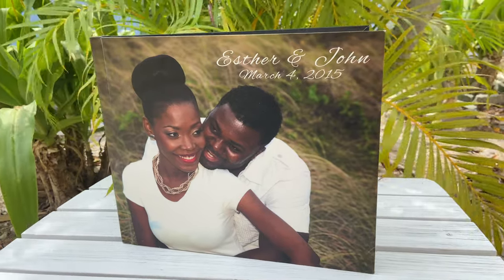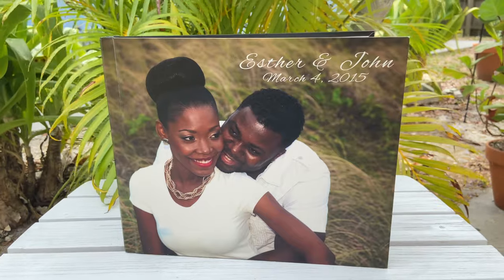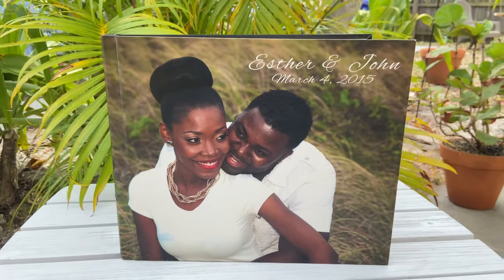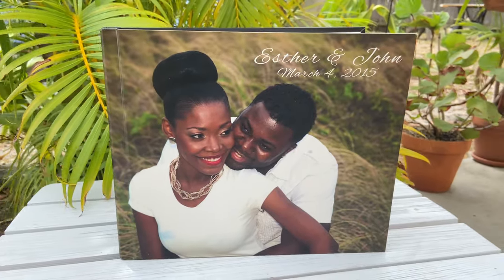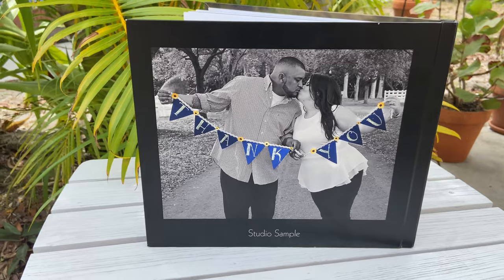At Wedding Photo and Video by Liam, our sign-in book is a perfect, unique keepsake built just for your reception. We are happy to offer a design including your favorite photos showcased in a beautiful, custom-designed book for all your guests to sign at your reception.